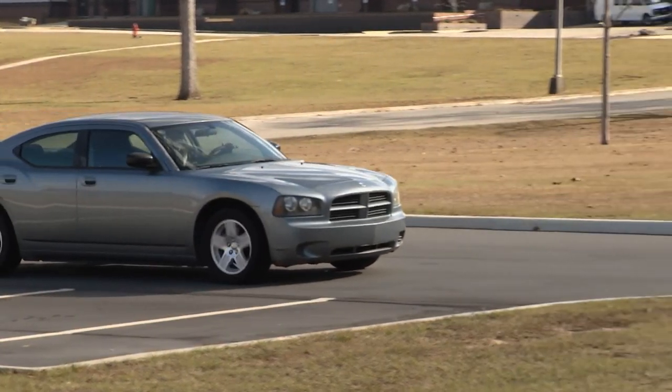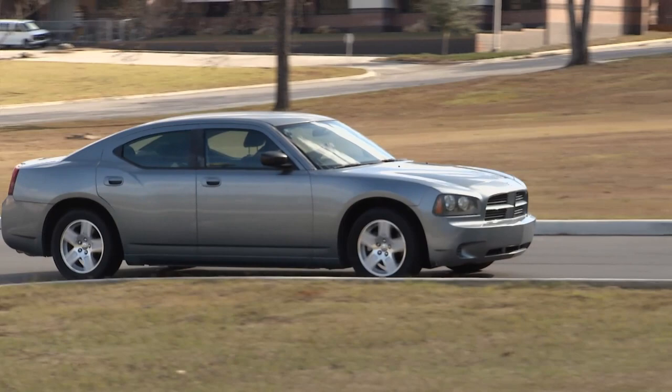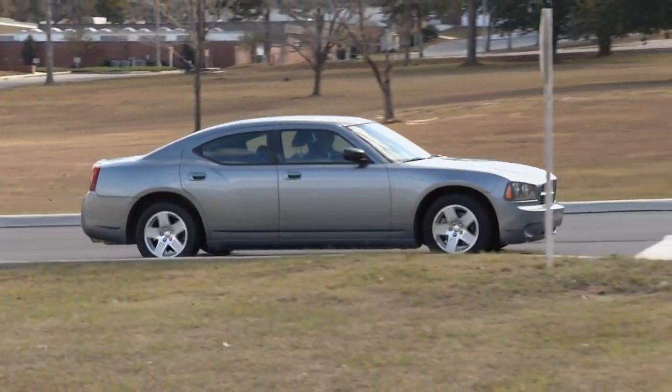The first thing I noticed is the AC started blowing warm. Then I noticed the temperature is rising. When I come to a stop, it even goes up higher. When I'm rolling, it's just fine. We're going to have to find out why our Charger's temperature is rising. Today on Tech Garage, we'll fix this sick Charger.